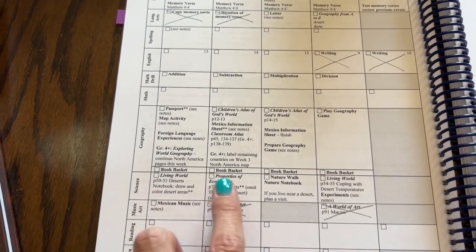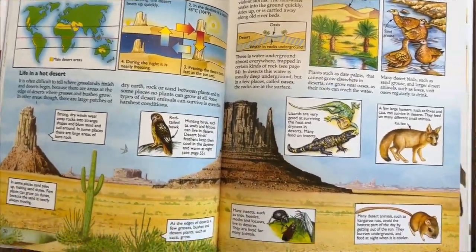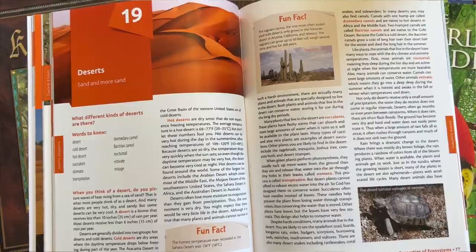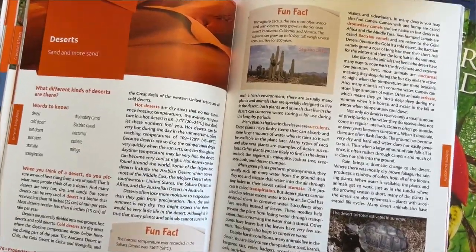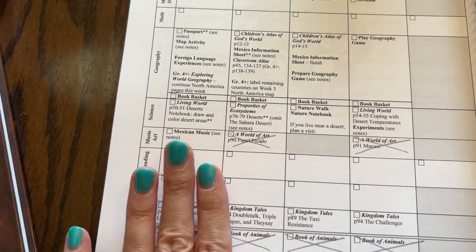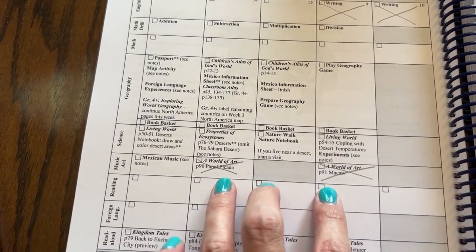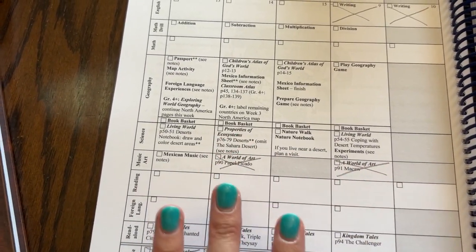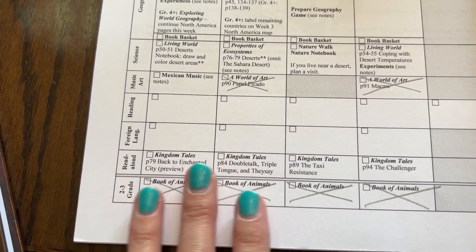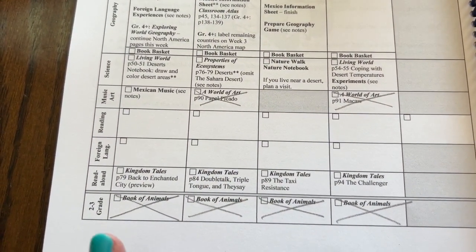Then we go into science — they're going to be learning about different ecosystems. It looks like we've got deserts this week. They often try to pair the ecosystem with the country you're learning about. They also tie in some different Mexican music. We're skipping the art because we use a different art curriculum and can't do all the things. At the very end they have a read aloud — we have been doing this and I typically do it at the end of the day after dinner.